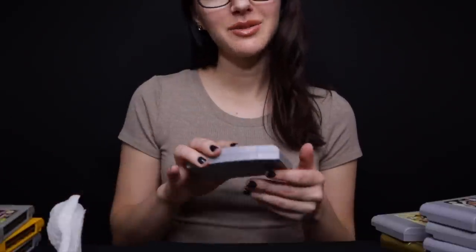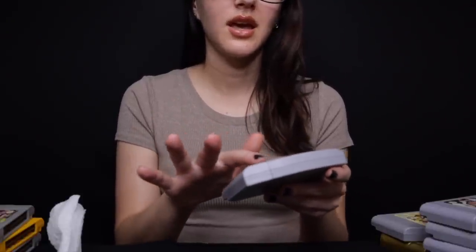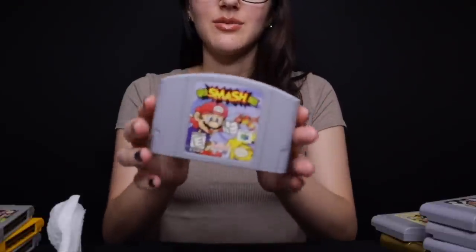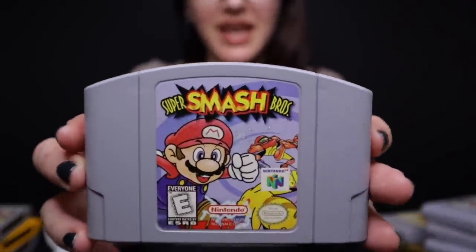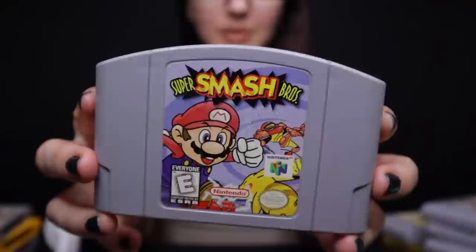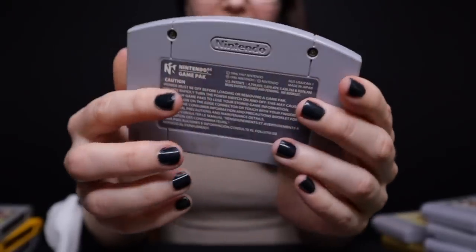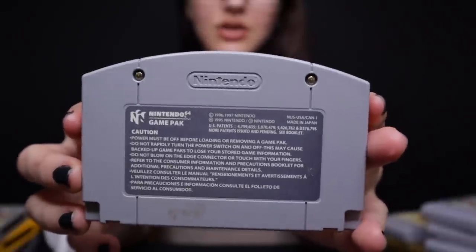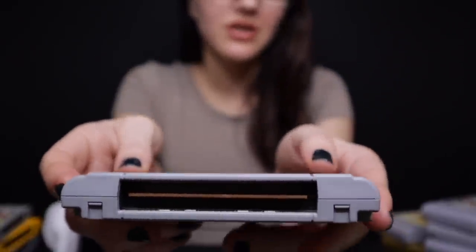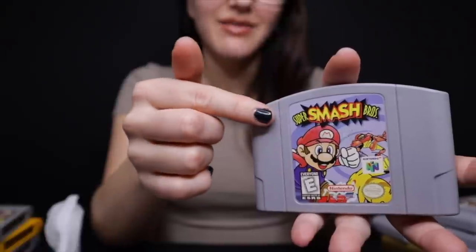And then we have Super Smash Brothers. I actually never got too into any of these, mainly because I thought they were too stressful. But Super Smash games are great to play with friends, especially if you have competitive friends. The sticker looks good. It's just chaos playing a Super Smash Brothers game — you can play as different characters with different abilities. Even though there are newer versions, it's nice to have this classic one.